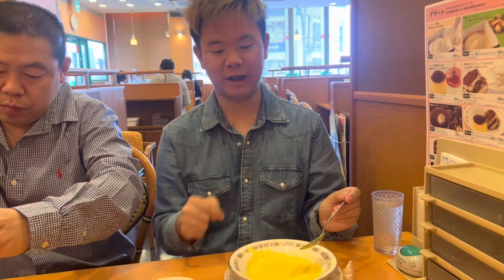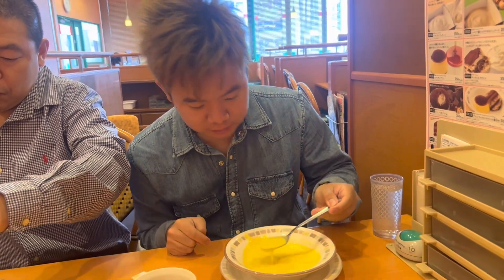Here we got the corn soup. Let's try it, guys. It's really delicious. Very nice.